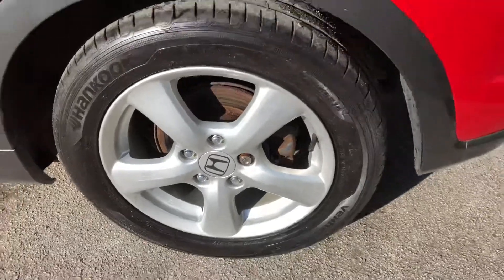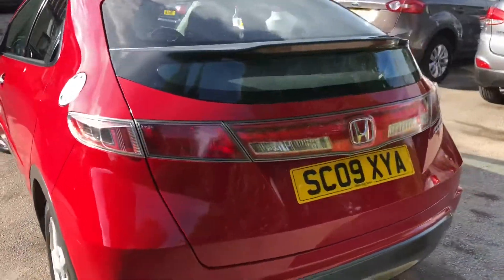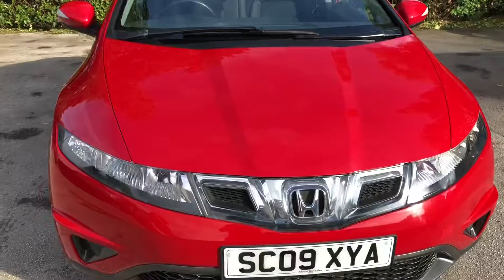The Civic was facelifted in 2009. We can see the arches and trim painted in grey — much better than the old plastic ones. The grille at the front was also facelifted.